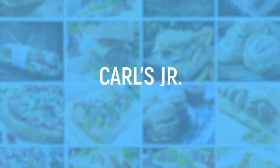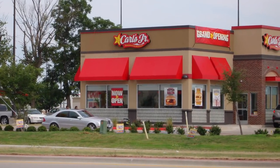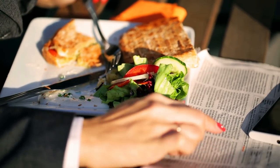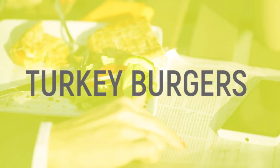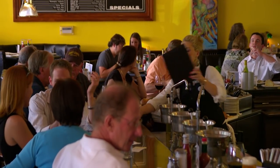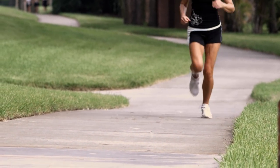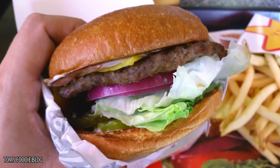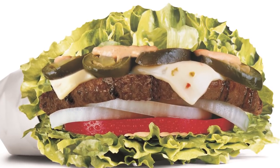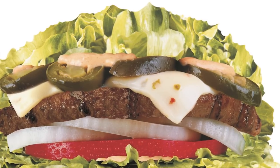Carl's Jr. What started as a hot dog cart has evolved into a successful chain of fast food restaurants. Carl's Jr. is known for its all-natural burgers and features healthier options, such as turkey burgers and veggie burgers. But if you're looking for an even more expansive ordering experience, check out their secret menu. If you're trying to save some calories or cut down on carbs, ask for a low-carb version of your favorite Carl's Jr. burger. Instead of the usual bun, you'll receive your burger on a crisp, delicious lettuce wrap. It's a great way to get your greens while still enjoying a hearty burger.